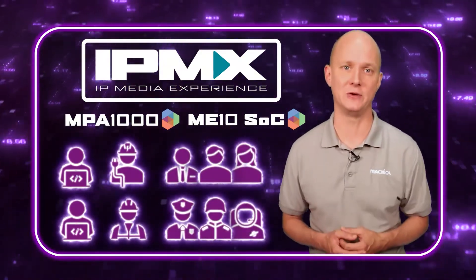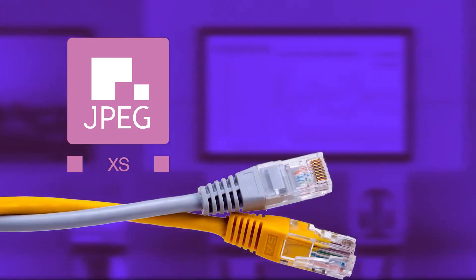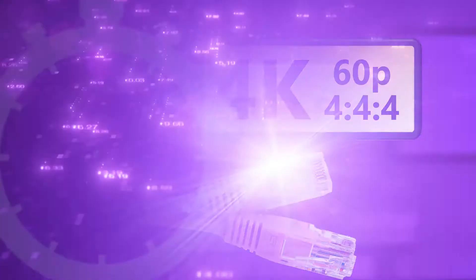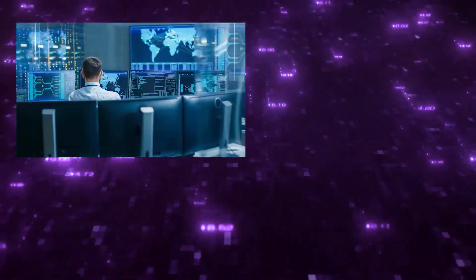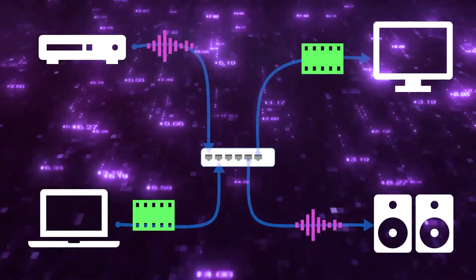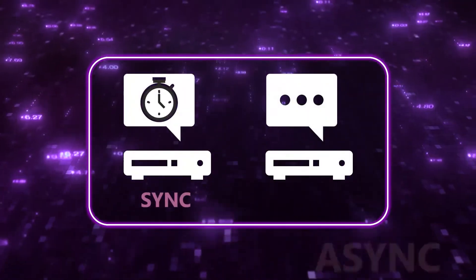Some of the highlights include the new JPEG XS codec, which gives the MPA 1000 its excellent quality on a 1-gigabit network, even at resolutions up to 4K60 with a 4:4:4 color space, which is perfect for delivering desktop displays. Subframe latency for interactive applications such as KVM, live production, and gaming. Support for HTCP 2.3. Independent routing of audio and video from different IP sources. Support for synchronous and asynchronous sources.